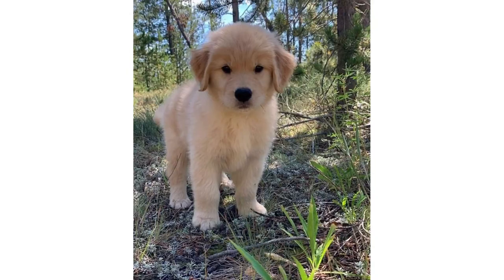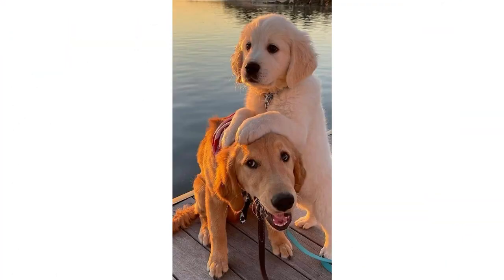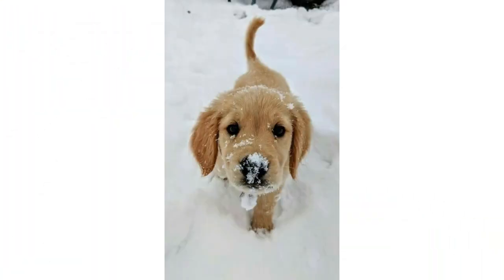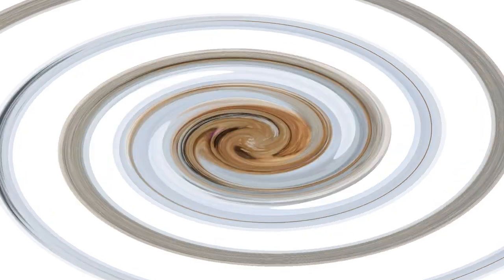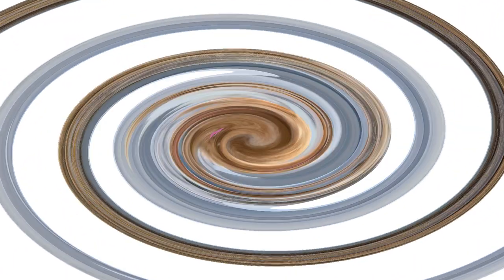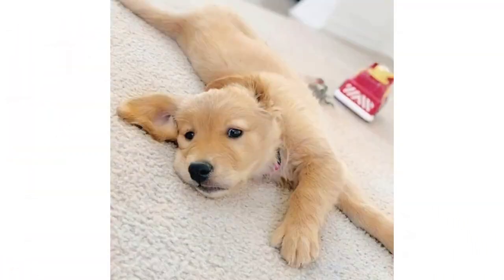For those raising a Golden puppy, take special care as these dogs grow very rapidly between the ages of four and seven months, making them susceptible to bone disorders. They do well on a high-quality, low-calorie diet that keeps them from growing too fast.